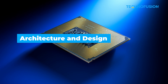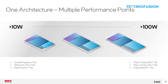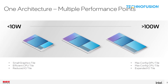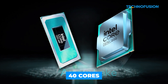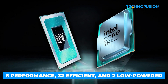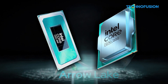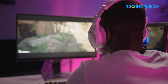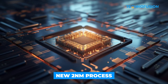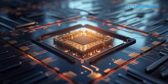The new Arrow Lake chips are sticking with a similar design to 15th gen. You'll still see a mix of performance cores and efficient cores, but this time the count goes up — up to 40 cores in total: 8 performance, 32 efficient, and 2 low power ones. In simple terms, they're built to handle more multitasking, like gaming while streaming or editing on the side. Intel's using a new 2nm process too, which should help with power and thermals.